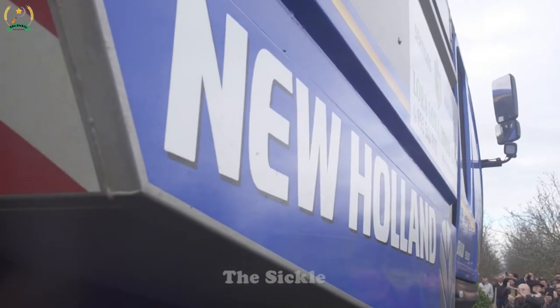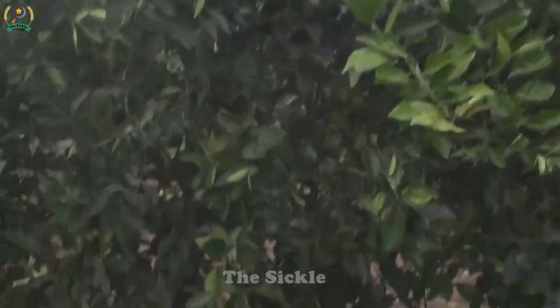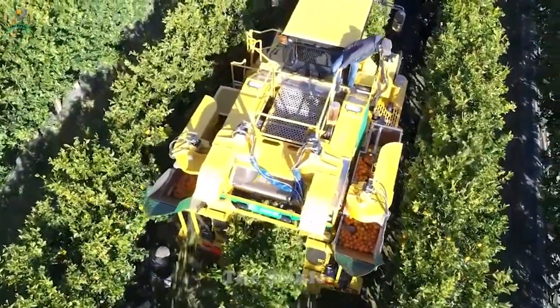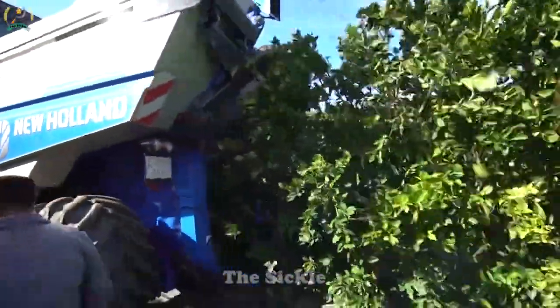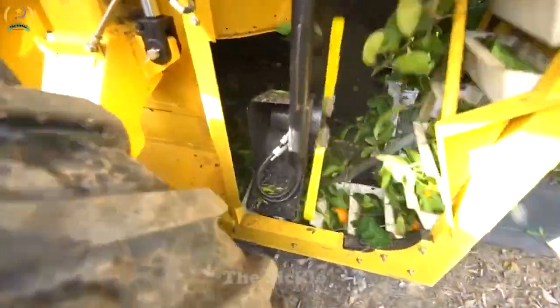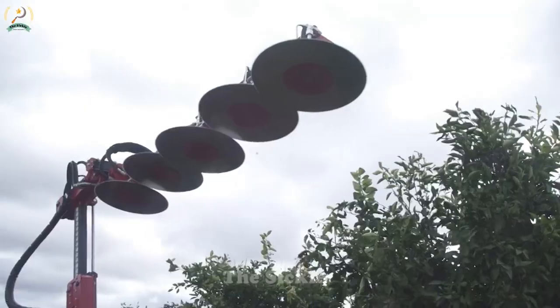Do you want to find a way to harvest oranges efficiently and optimally? AgroMelora's Orange Harvester is the cutting-edge agricultural solution. Equipped with advanced sensors and precise mechanisms, this machine accurately detects and harvests ripe oranges, maximizing yield and minimizing damage to plants. With gentle shaking or vibrating movements, the machine easily dislodges ripe oranges without harm. Discover AgroMelora's Orange Harvester technology, bringing efficiency and time-saving to farmers in the orange harvesting process.